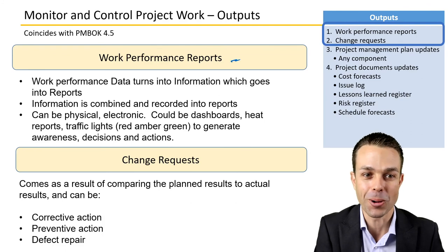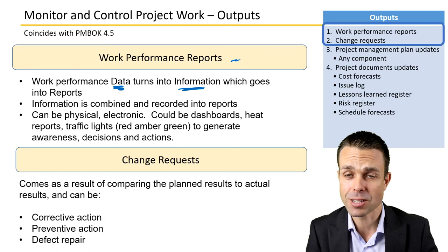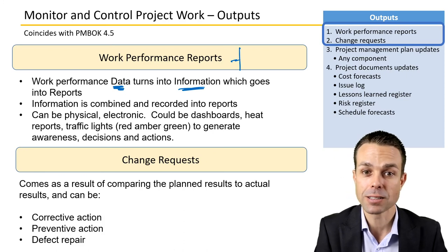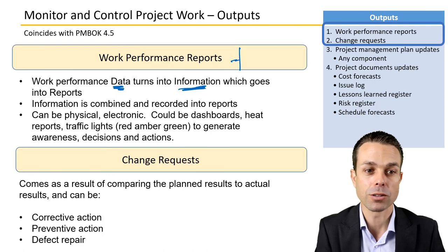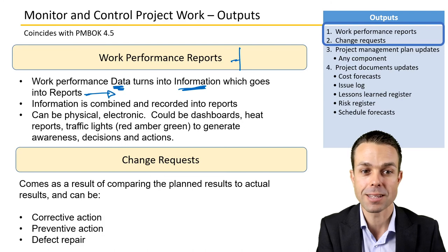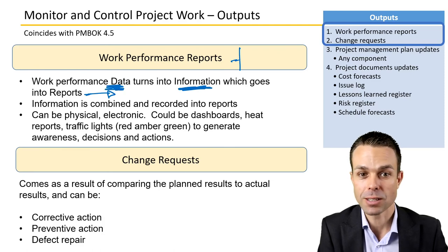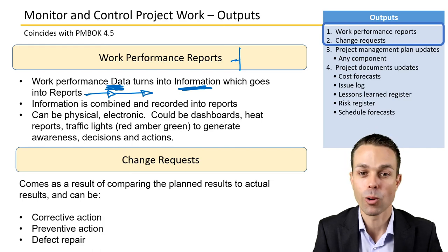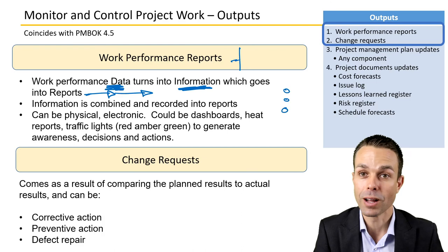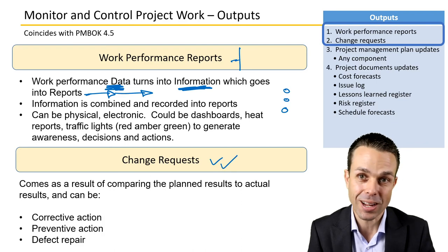For outputs, work performance reports take work performance data — the raw measurements — which becomes information such as percentages or ratios, and that information is put into a report that is easily digestible by stakeholders like the project sponsor or executives. A nice chart can make it even clearer. Reports can be physical or electronic and could include things like traffic lights — red, amber, or green — showing whether the project is going well or badly.